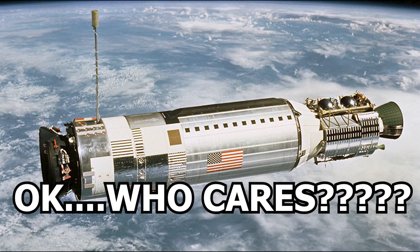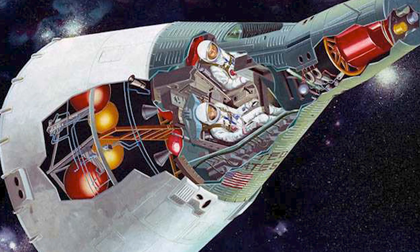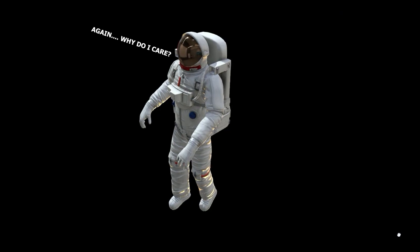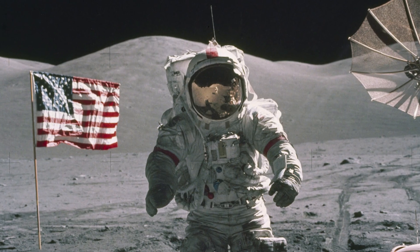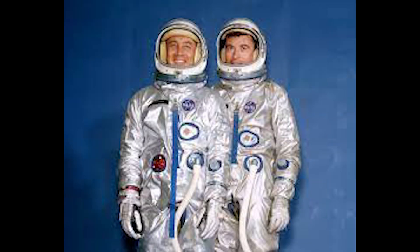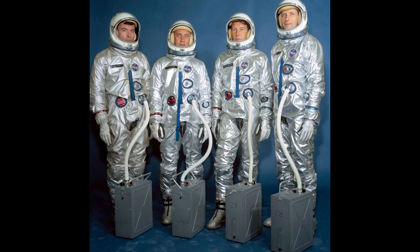But why exactly is that important? The Gemini Project was an early NASA human space flight program, and it helped NASA get ready for the Apollo moon landings. Between 1965 and 1966, 10 crews flew missions on the two-man Gemini spacecraft.